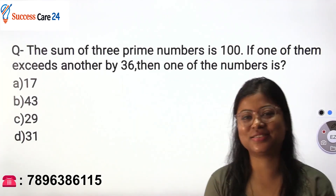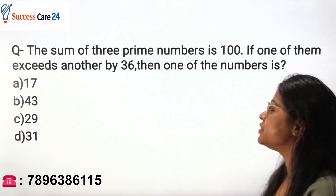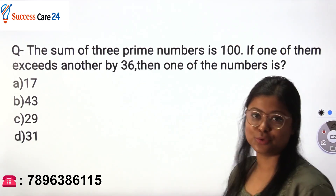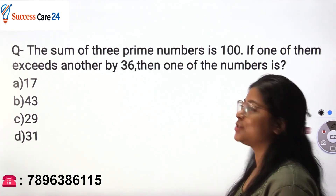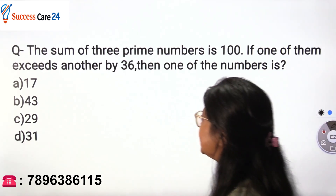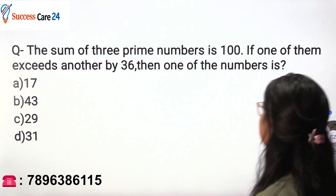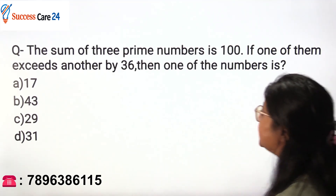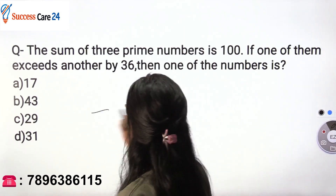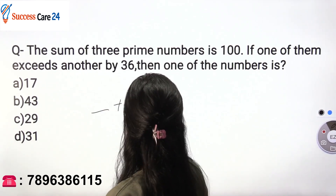Hello everyone, welcome back to Success Care 24. Let's solve a question from the number system today. This question comes up frequently in exams. The question is: the sum of three prime numbers is 100. If one of them exceeds another by 36, then what is one of the numbers? We have to find three prime numbers.